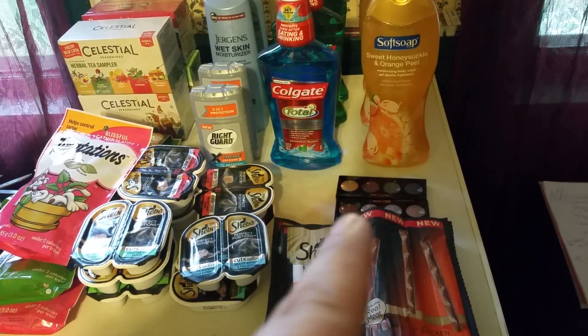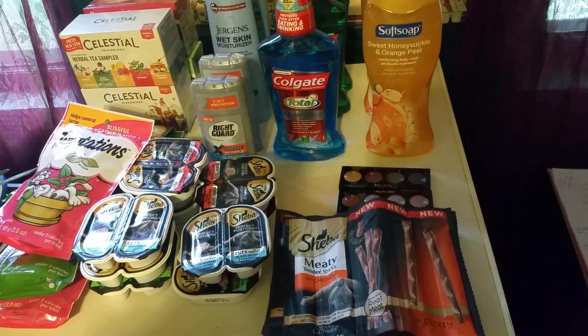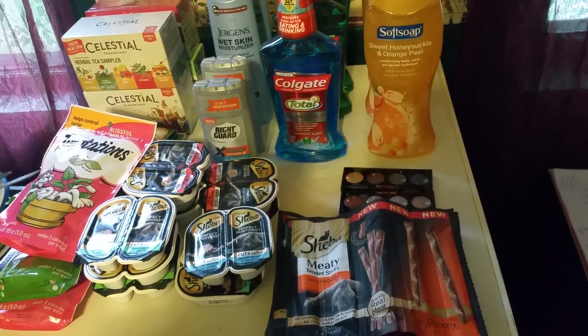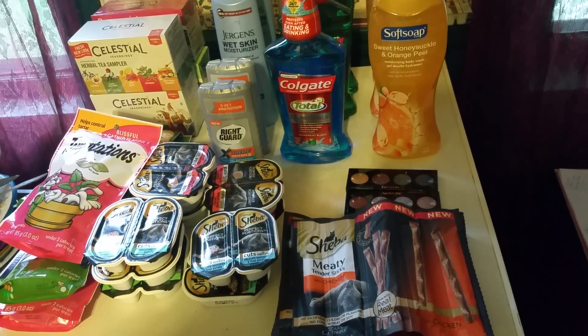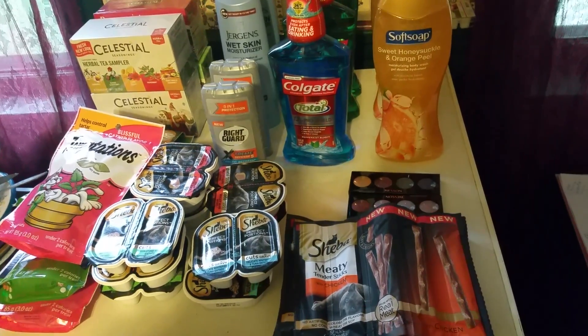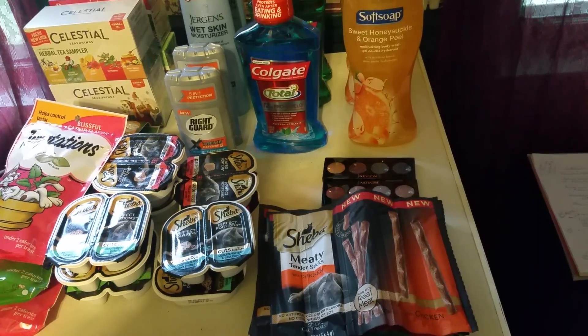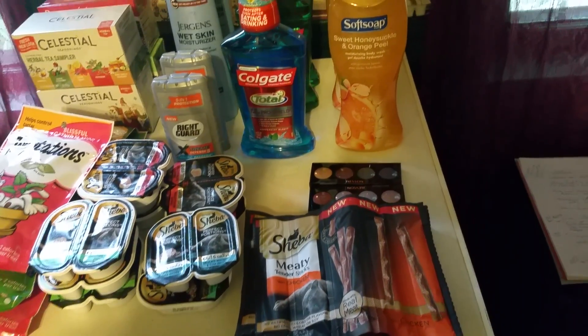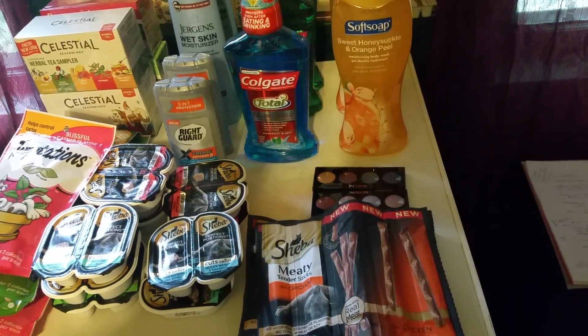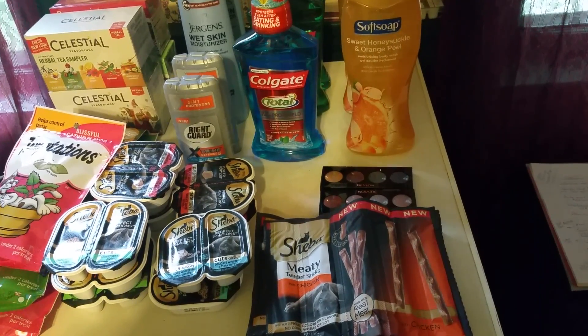The Revlon eyeshadows are $7.99 each — spend $12, get $3 back. I used two of the $3 off of one manufacturer's coupons from the 10/2 Smart Source and a $2.00 Red Box coupon. So I paid $7.98 and got back $3.00. Altogether, I had to use $24.00 in extra care bucks, but I got back $16.00 — and $10.00 of that was expiring.